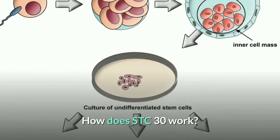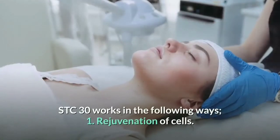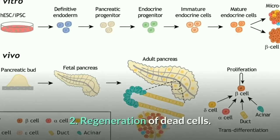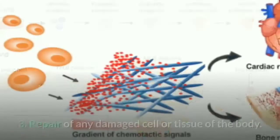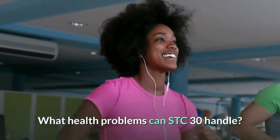How does STC30 work? STC30 works in the following ways: 1. Rejuvenation of cells, 2. Regeneration of dead cells, 3. Repair of any damaged cells or tissues of the body.